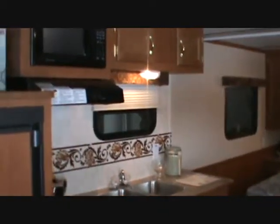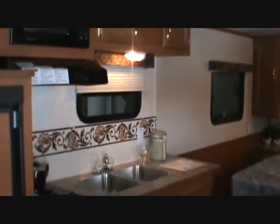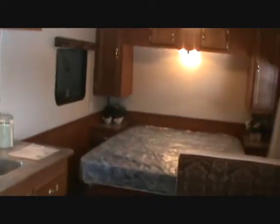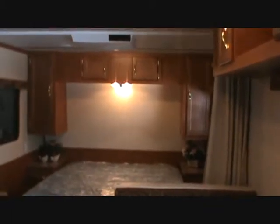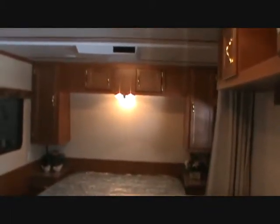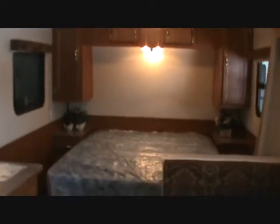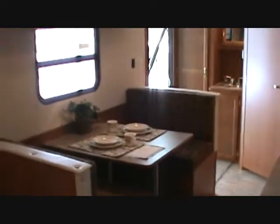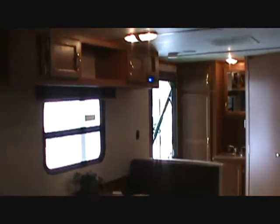This unit has to offer a microwave, stovetop, stainless steel dual sink, large queen bed, lots of storage in the bedroom. It does come with an air conditioner. This unit also comes with a dinette. More storage in the back.